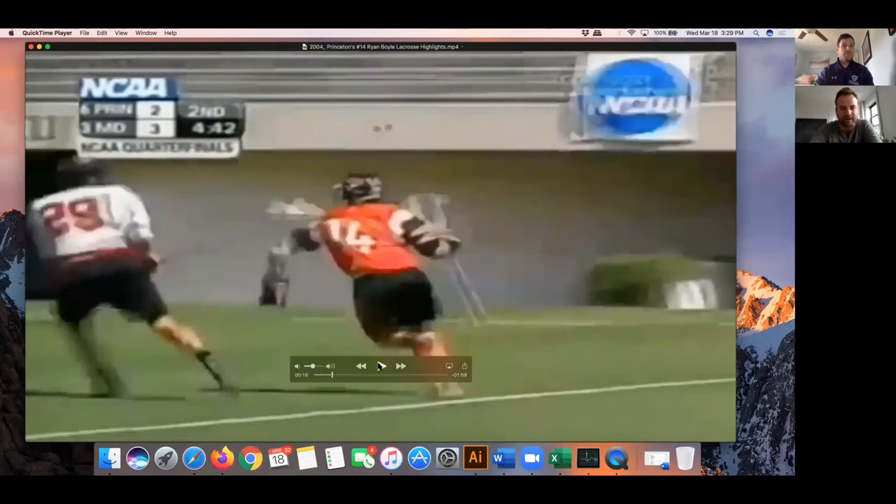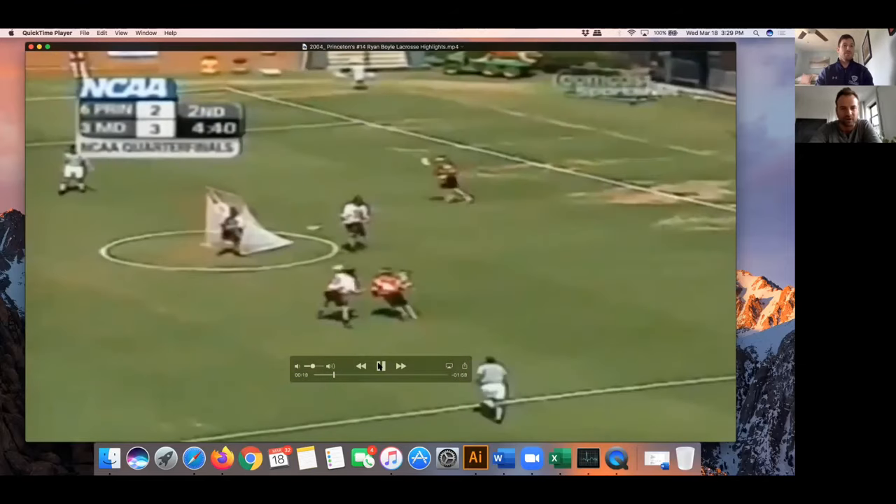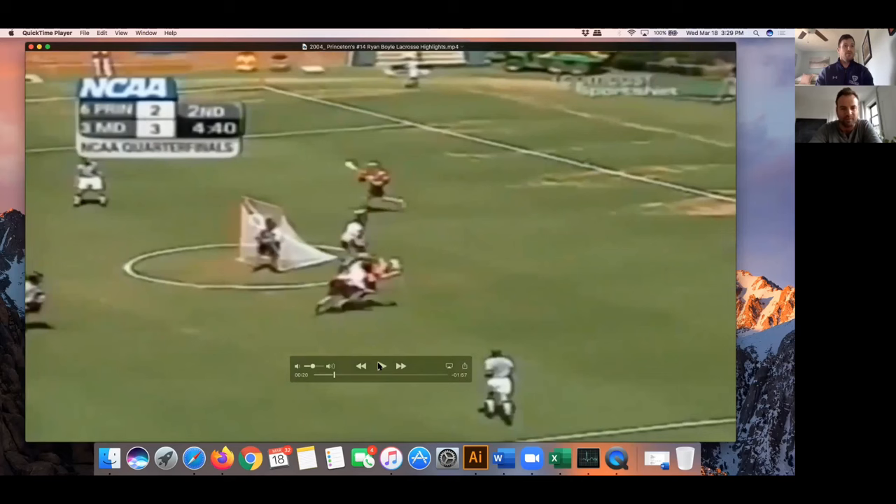I talk about this spot a lot when we do training, but as you go, there's a really good point where you can put a lot of pressure on the defense and you have this exit behind. So it's a very low-risk opportunity — you can roll back, which maybe I should have done here. Getting to that goal line extended spot by going underneath puts a lot of pressure because you have a natural exit point behind. You can roll back for your left hand and get topside.